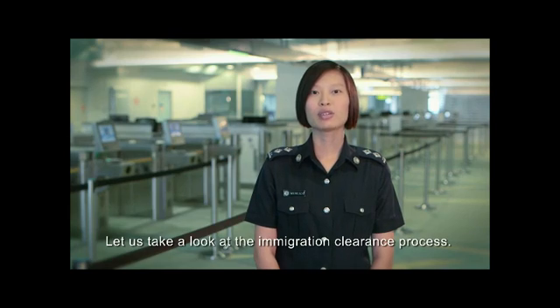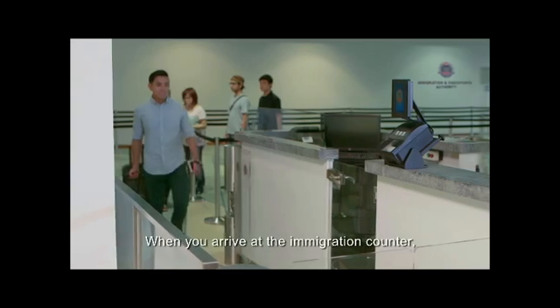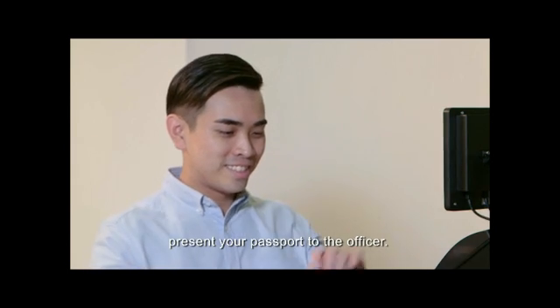Let us take a look at the immigration clearance process. When you arrive at the immigration counter, present your passport to the officer.